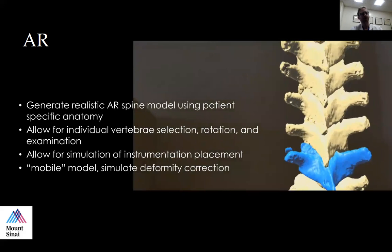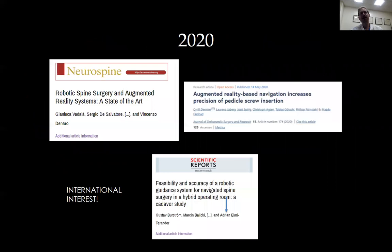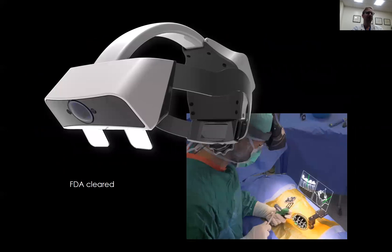Virtual reality is when you have no visualization outside of what you're looking at inside your virtual reality model. This can be used for education and preparation for cases in a controlled setting where you can make a mistake with no sequelae or impact on the actual patient outcome. There is international interest — patients from Switzerland, Sweden, and Italy. The first FDA-cleared device was Augmedix in 2019, and you can see from a wearable device you can see the spine through the patient's skin without turning your head or diverting attention from the patient.